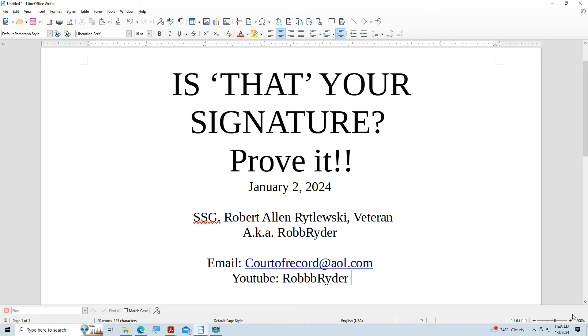I am Staff Sergeant Robert Allen Ratleski, US Army veteran, also known as Rob Reiter. My email address is courtofrecord.aol.com. You can find me on YouTube at Rob Reiter with three B's — R-O-B-B-B-R-Y-D-E-R.